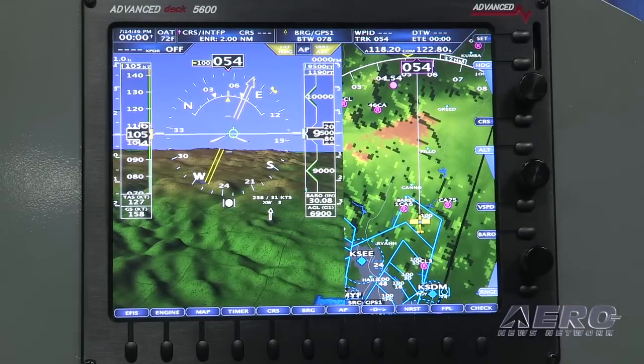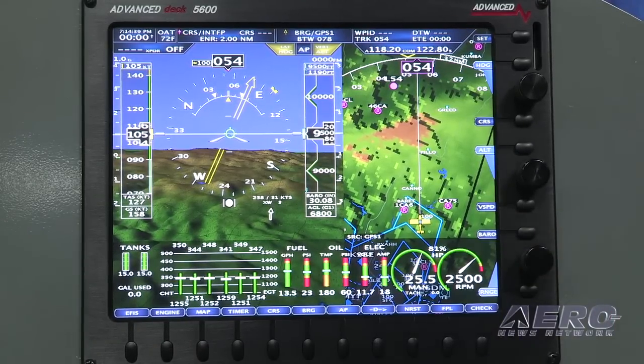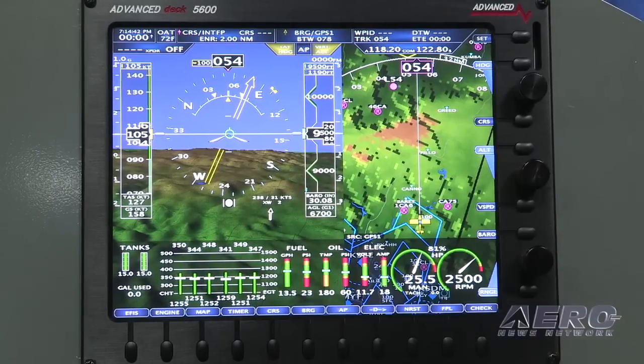This is our new 12-inch display. It's a high-resolution XGA display. It'll do engine monitoring, moving map, synthetic vision, ADS-B weather, traffic, XM weather, and music. It's all built in.